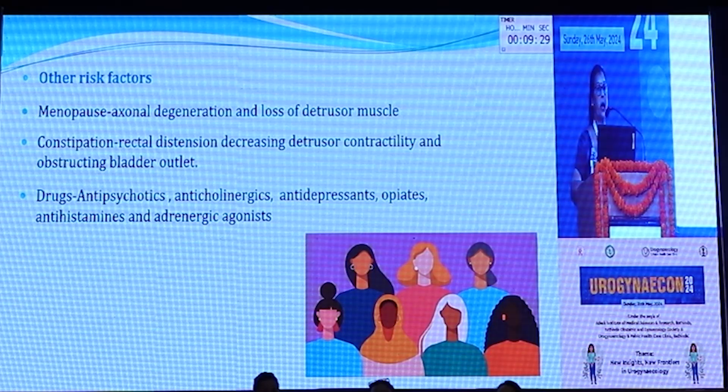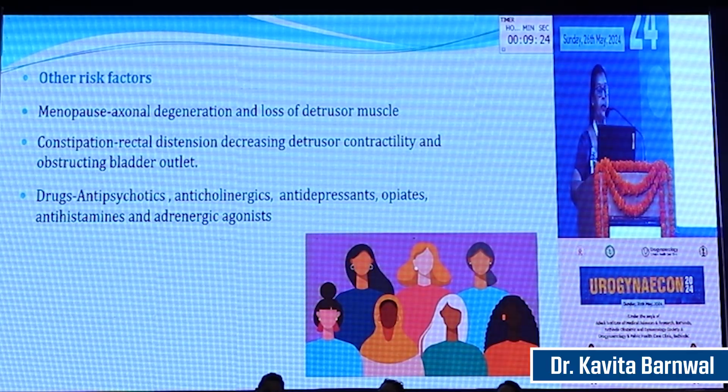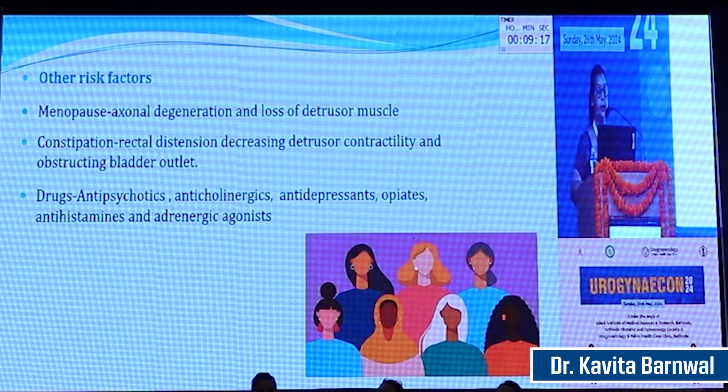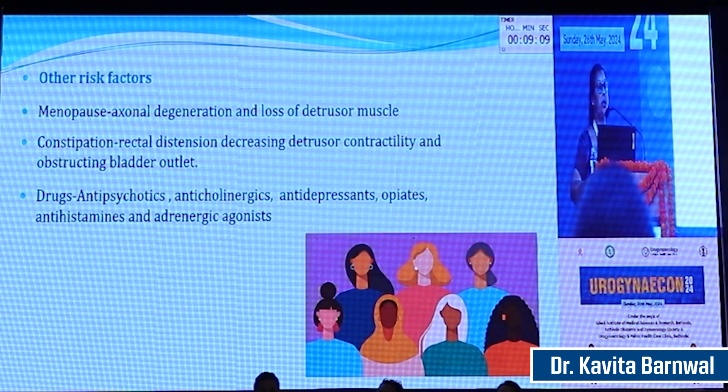Other risk factors include menopause, which can cause urethral degeneration and loss of detrusor muscle. Rectal distension with constipation can lead to decreased detrusor contractility and increased outlet obstruction. Drugs like anticholinergics, antidepressants, opioids, antihistamines, and adrenergic agonists can also lead to voiding dysfunction in many ways.